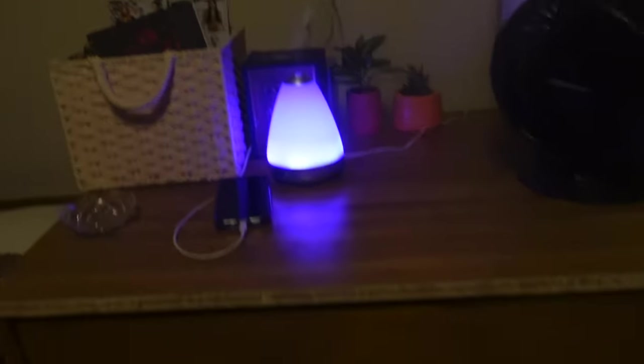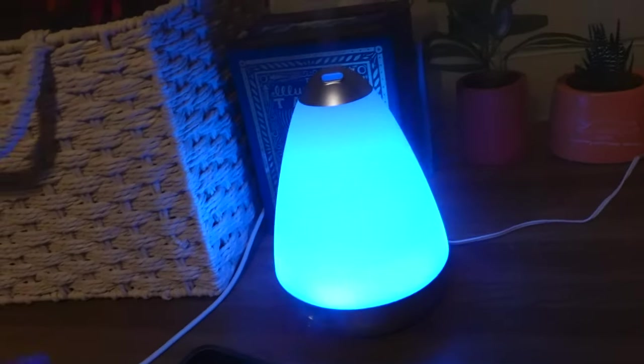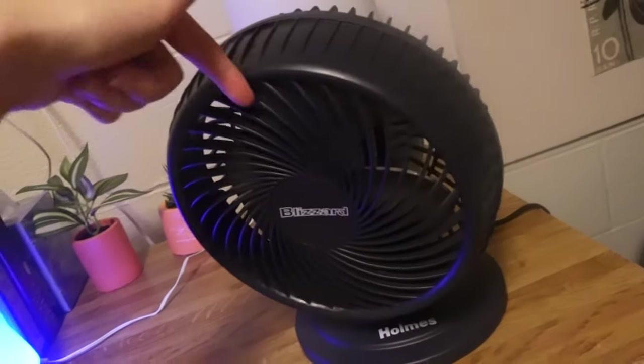Here is my bedside table slash dresser. I just keep my shirts, pants, and pajamas in here — the bottom is underwear and socks. Up here we have my meds, a notebook, some books, and my essential oils for my essential oil diffuser. My tarot cards are behind there, tissues, and two fake plants. Here's my fan — it's not on right now but it usually is — and then my lamp I got from Target.